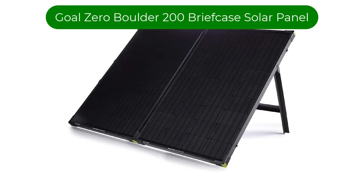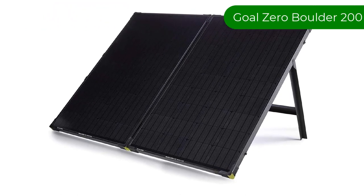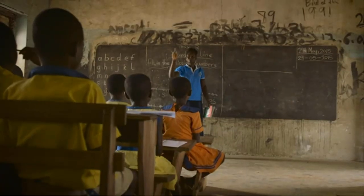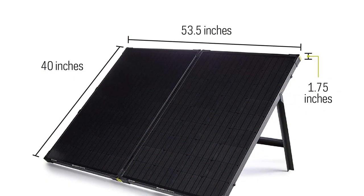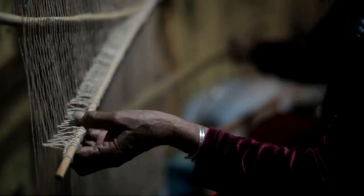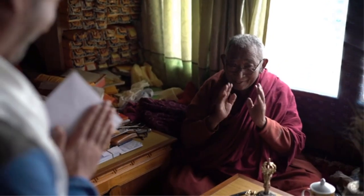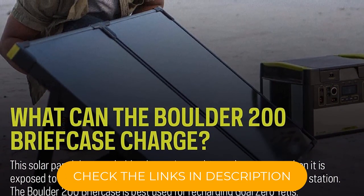Number 3. Our third best pick is the Goal Zero Boulder 200 Briefcase Solar Panel. The goal of camping is to get out into the wilderness and enjoy the outdoors, but it doesn't have to mean totally abandoning technology. In fact, it's advised to at least have an emergency radio available at all times to stay up to date on weather conditions and call for help in emergencies. The Goal Zero Boulder 200 is an excellent option to ensure that the campsite has power for the emergency radio, mobile device, electric camp stoves, and any other items users take camping.